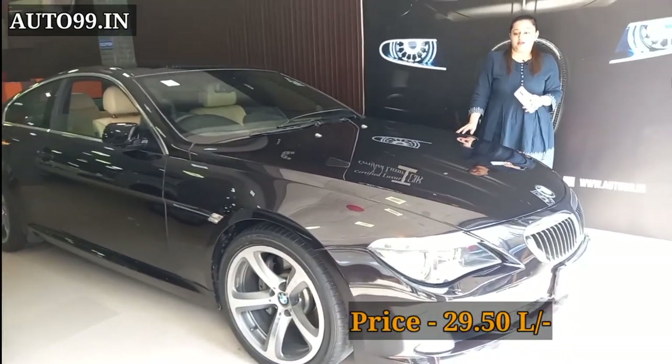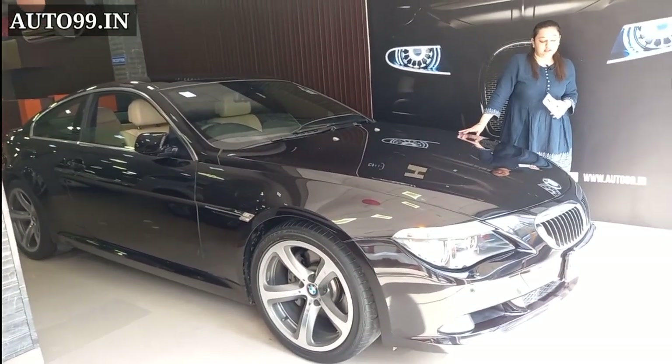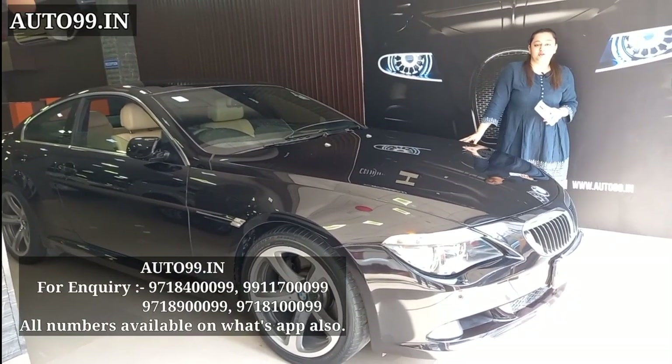If you talk about the price of the car, the price is only 29,50,000. It is a reasonable price for this type of exclusive product. If you are interested in purchasing this car, you can contact us using the contact number you will find in the description.